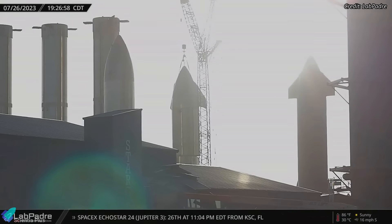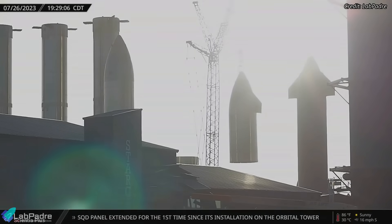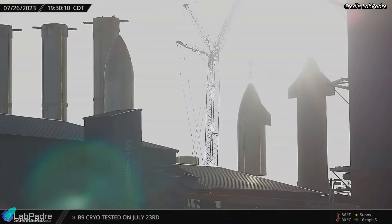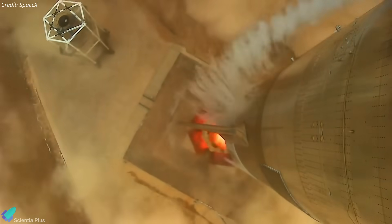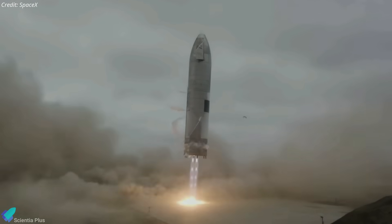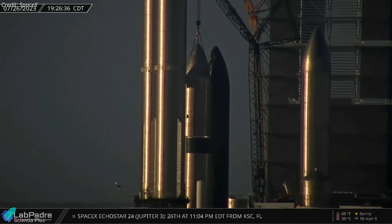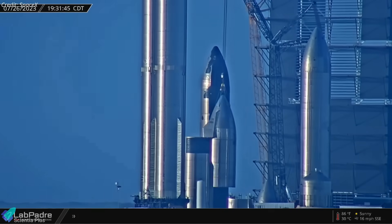Six days after the Ship 27 incident, SpaceX scrapped Starship Serial No. 15 by cutting the prototype below its methane tank section. The ship, launched in May 2021 on a suborbital test flight, reached 10 km altitude before successfully landing — making it the first Starship prototype to successfully fly, land, and be recovered. Now, more than two years later, SpaceX decided to discard the prototype for reasons currently unknown.